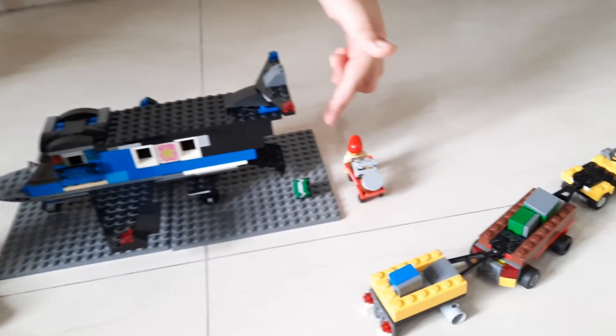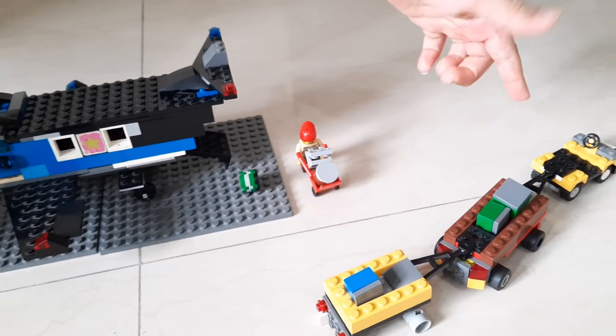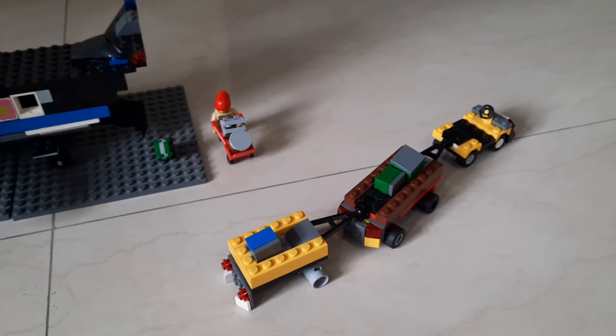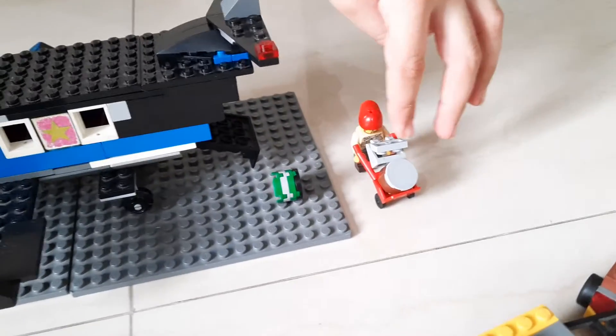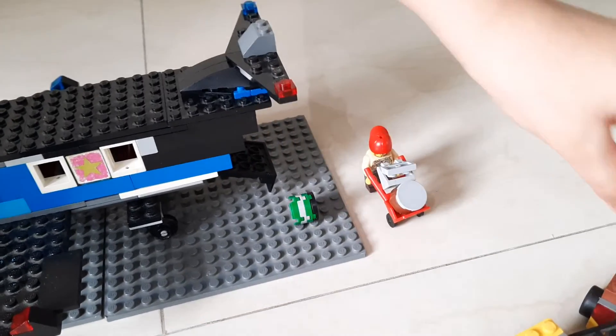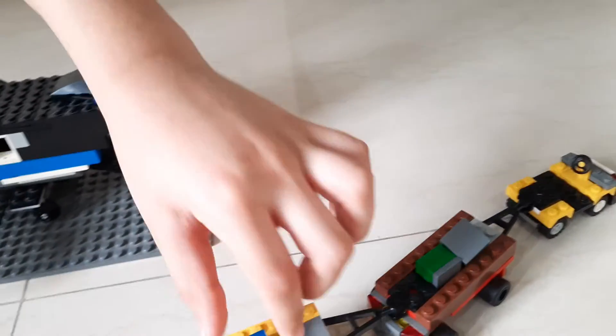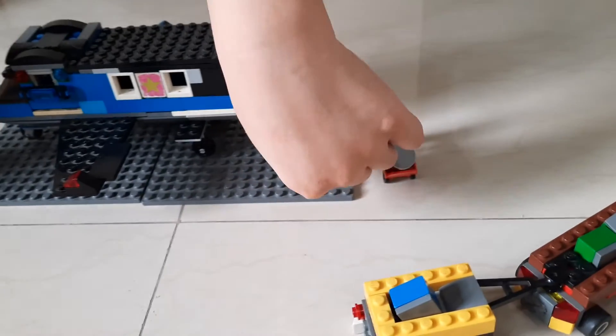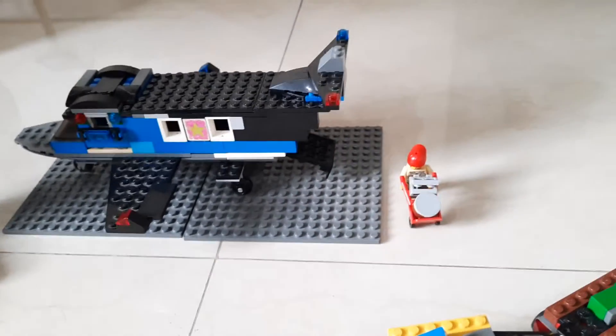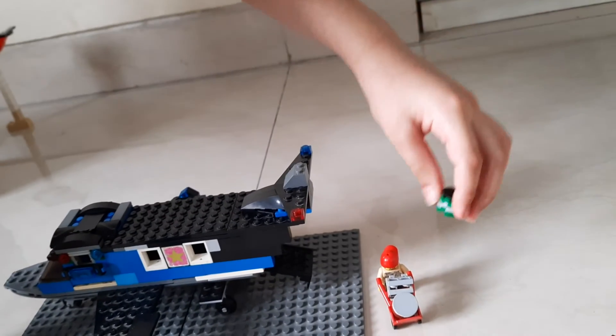This man is taking all the luggage onto the luggage cars. He has a small cart with some bags and boxes. One box has fallen down — he was a little in a hurry so he dropped it.